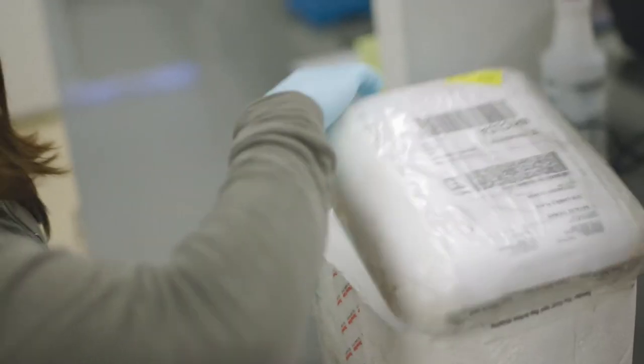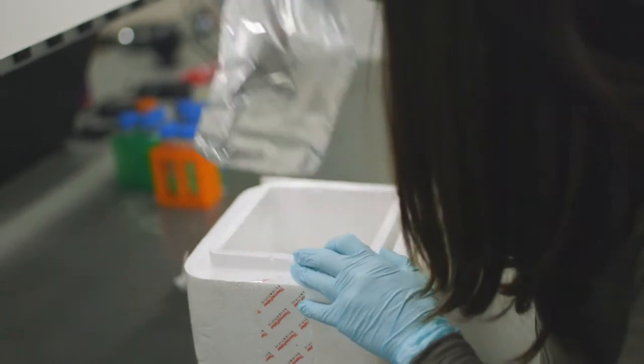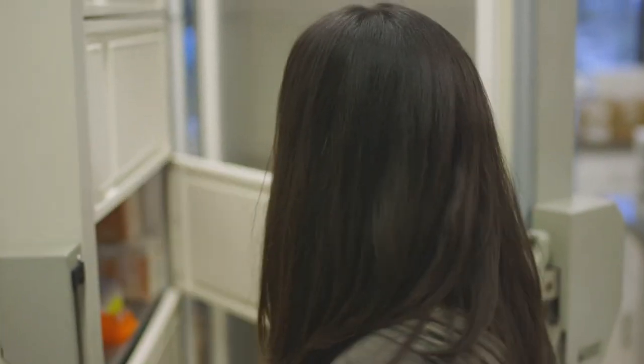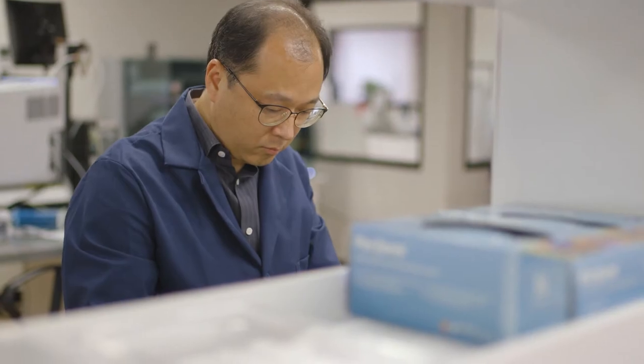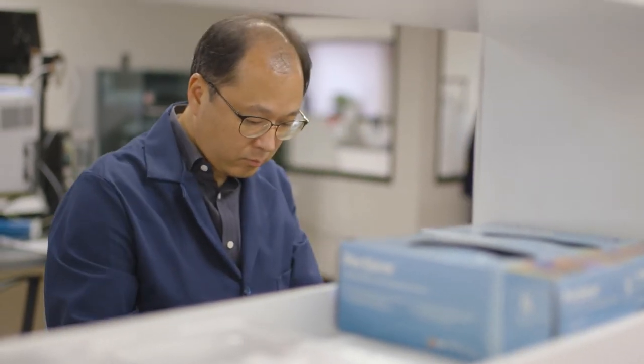I'm doing a lot of genetic tests using SNP microarrays. I actually have a strong interest in human genetics. This area in research is the right fit for me. I really wanted to help people to keep their healthy condition, so that's why I wanted to work in this field.